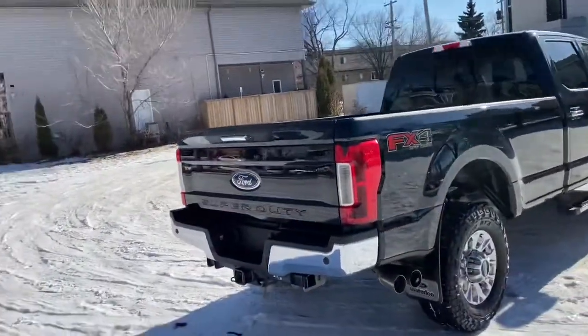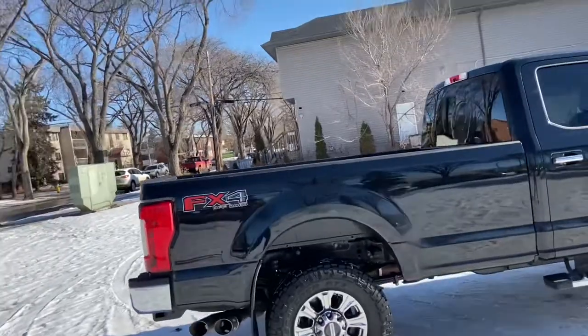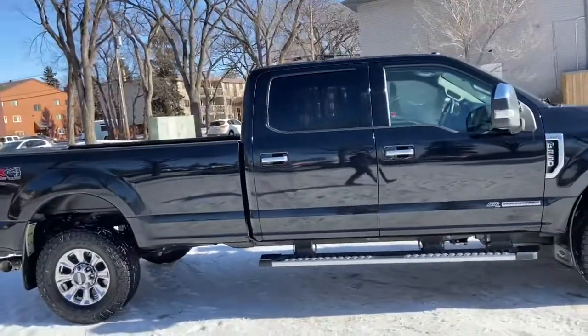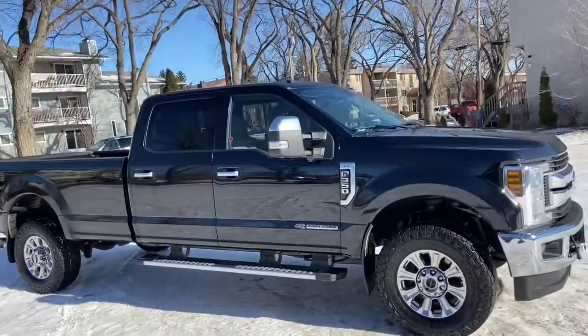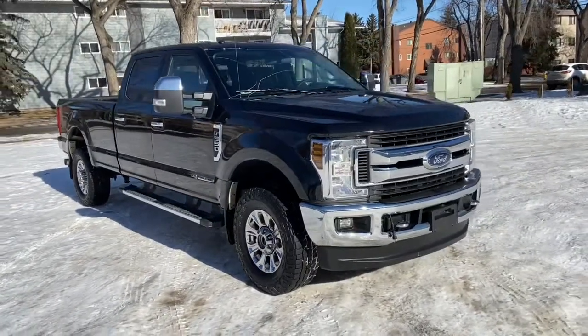Obviously not going to be able to cover everything about this truck in this short video, so if you have any further questions please get in touch at waterlooford.com or come stop by our dealership at 11420 107th Ave NW in Edmonton, Alberta. In the meantime, to stay up to date make sure you like us on Facebook, follow us on Instagram and Twitter, and subscribe to our YouTube channel.